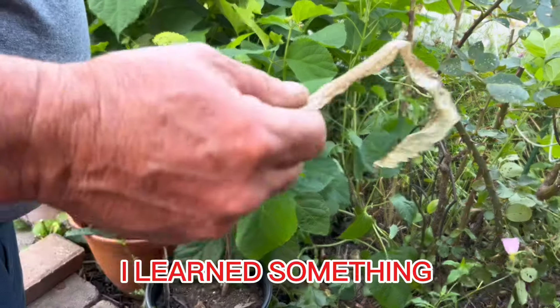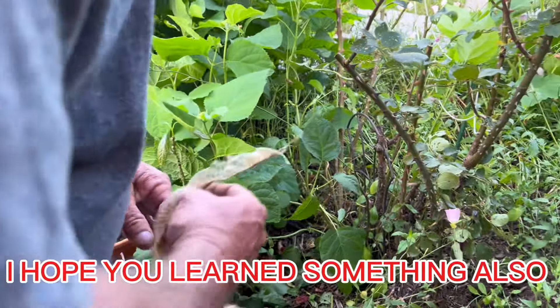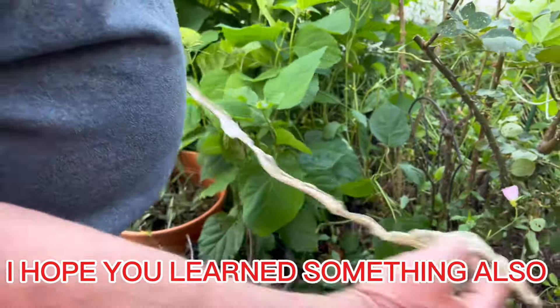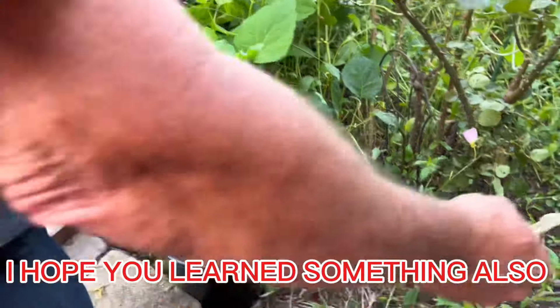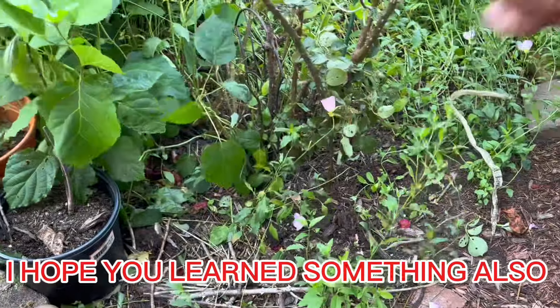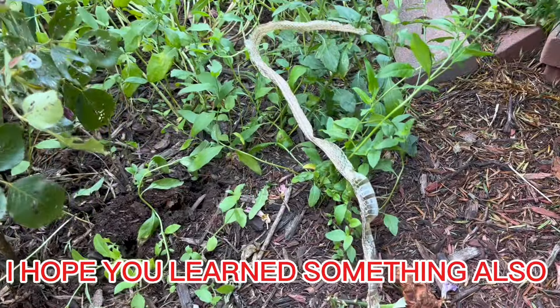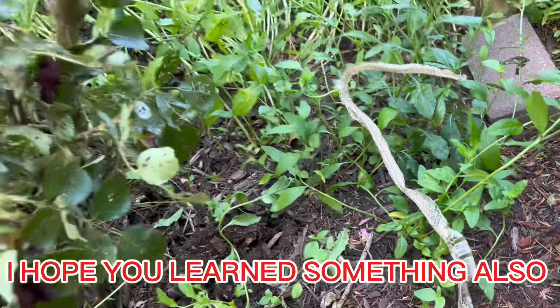Once a year they get rid of their old skin. So where is the snake now? Probably in the neighborhood — he might be up around here somewhere underneath all this. That's the story of the snake skin.